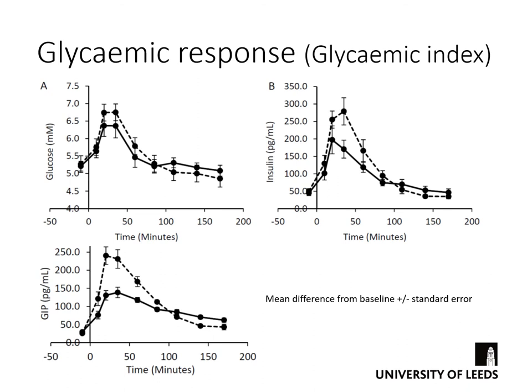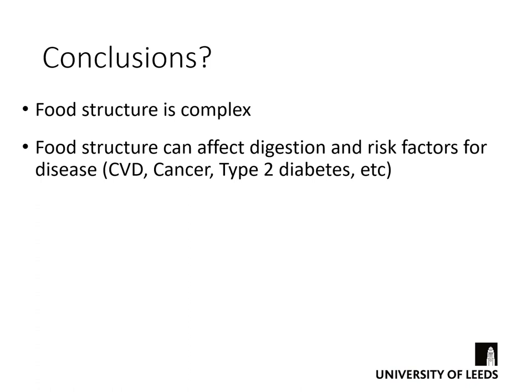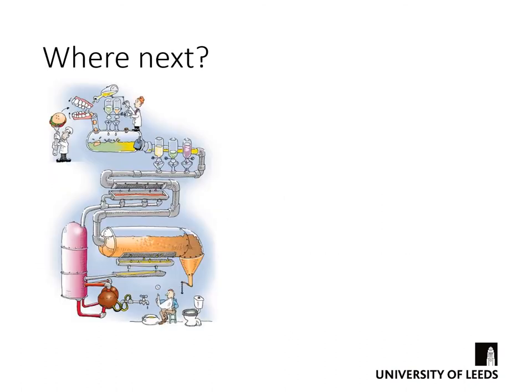It's this type of detailed information that helps us understand the link between food and health. In conclusion: food structure is complex; food structure can affect digestion and risk factors for disease such as cardiovascular disease, certain types of cancer, and type 2 diabetes. Digestion kinetics is important because it controls the rate at which nutrients and bioactives enter the bloodstream and the concentrations maintained therein. Food structure and composition can be used to alter digestion kinetics, and dietary fiber — as shown in the last example — can slow digestion.